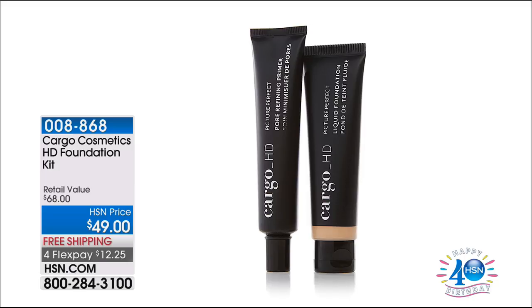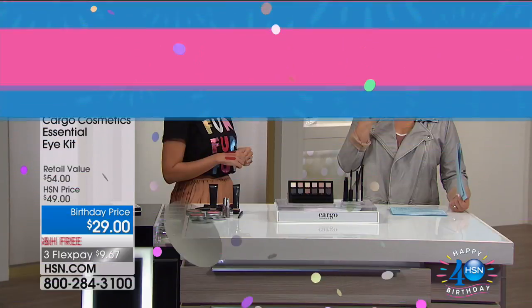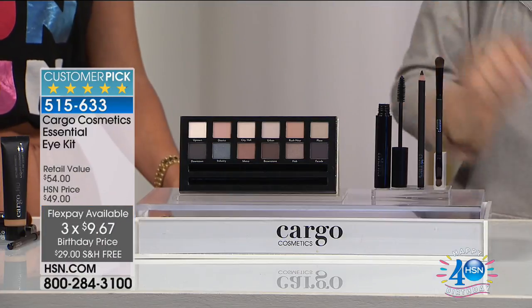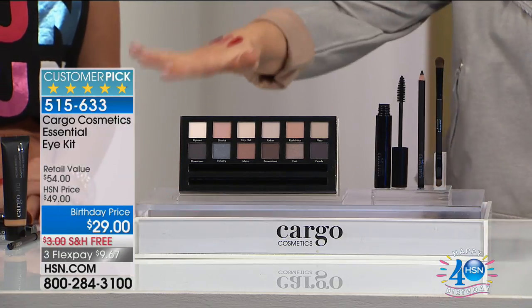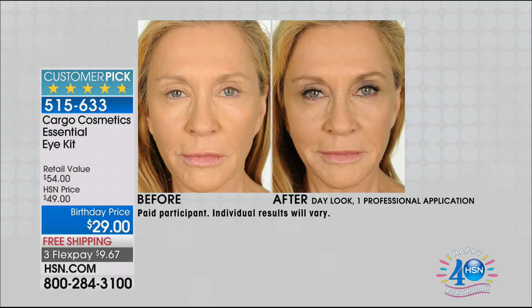I was asking what the difference was with the other Cargo, because I fell in love with the pouch foundation which is great as well. Now this one's out of this world — I don't feel like I have makeup on. Unbelievable. So that's coming up in a little bit. We've also got this wonderful collection for you — it's the 4.8-star customer pick on HSN. I've got the final 800 of these.